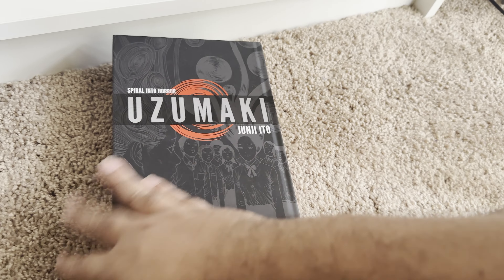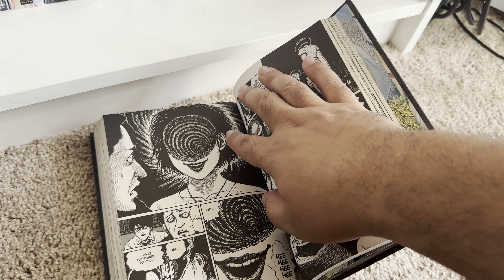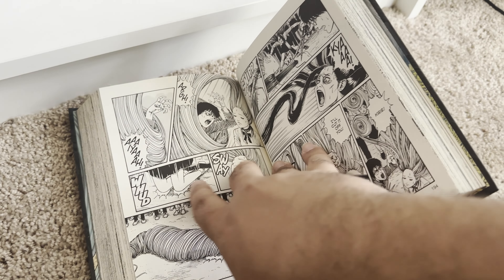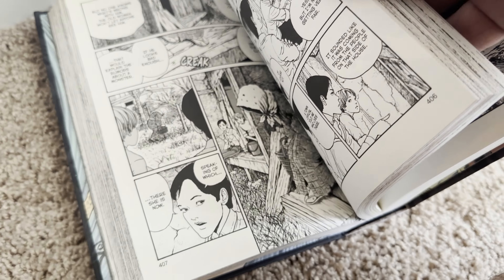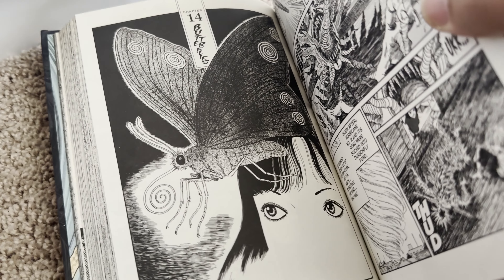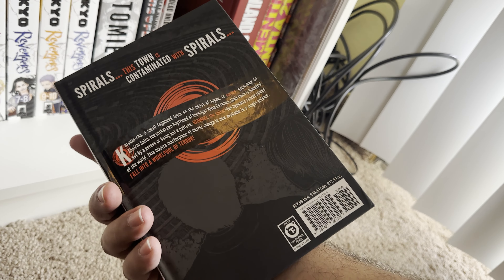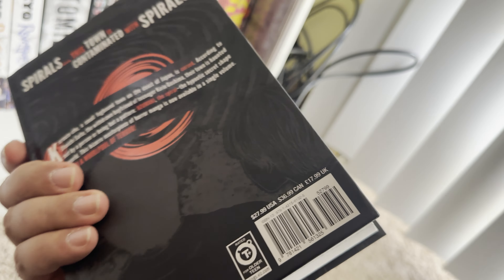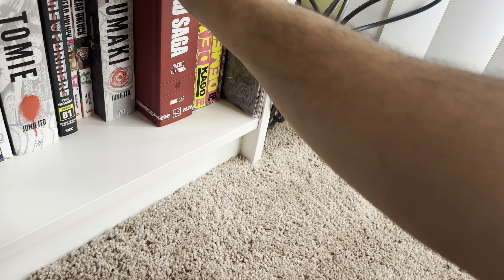This is Uzumaki — obviously one of the best Junji Ito works in my opinion. I love this book so much. It gets into this thing about spirals — there are spirals everywhere: on the floor, on the butterfly, on your head, in the bodies. The story is basically about seeing spirals everywhere and it leads into some dark stuff. You see things you don't want to see in spirals — like bodies, human bodies. Junji Ito is a freak of nature, but we love him.